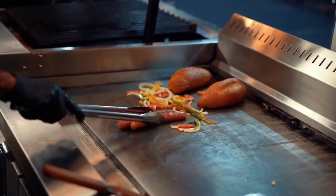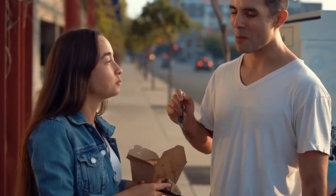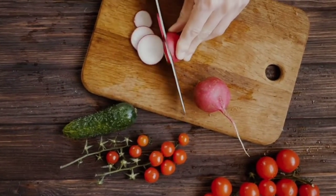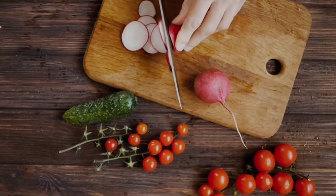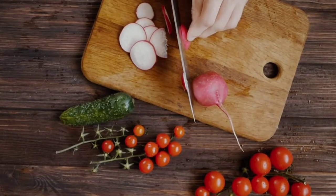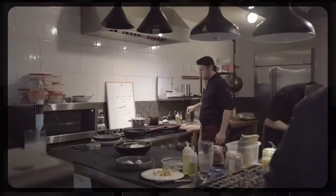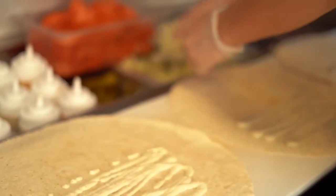Why every three to five years? Eventually the wrap is going to fade, and parts of it may start coming off due to weather, climate, heat, cold, and everything else. Make sure you get a guarantee from the company — at minimum three to five years — that the wrap will not fade and will not peel. There are a lot of lower-grade quality vinyls used in the industry, and that is not what you want given the price you're paying.